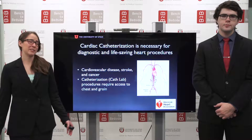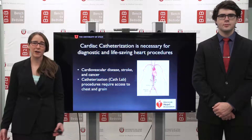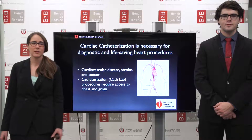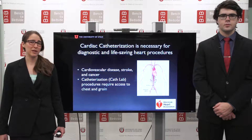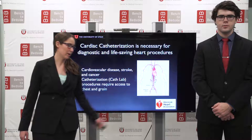Cardiac catheterization procedures are necessary for diagnosing and treating a multitude of diseases such as cardiovascular disease, stroke, and certain types of cancer. These catheterization or cath lab procedures require dual access to both a patient's chest and their groin, where the catheter is inserted via the femoral artery.